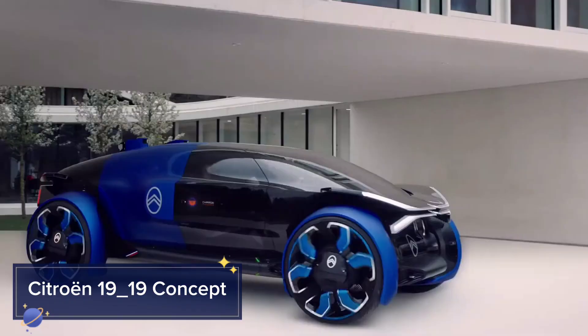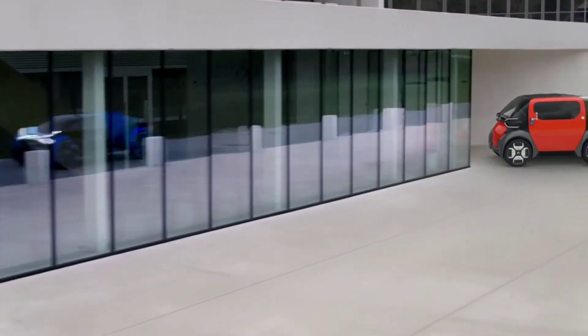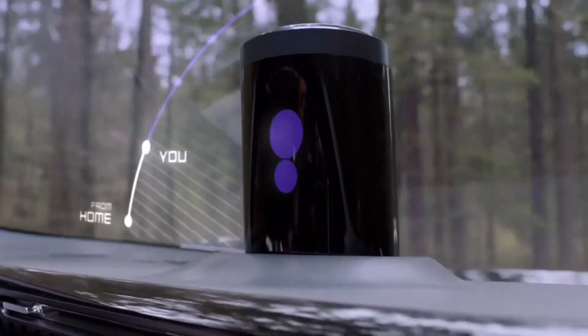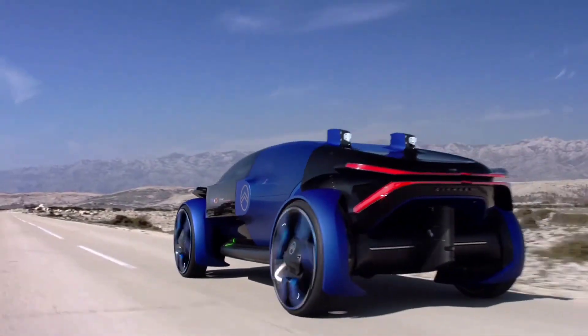Citroën 1919 Concept: Citroën's 1919 concept is a radical electric vehicle that reimagines long-distance travel with maximum comfort and autonomy. Inspired by aviation and architecture, this concept car boasts a bubble-shaped glass cabin designed to feel like a lounge on wheels.